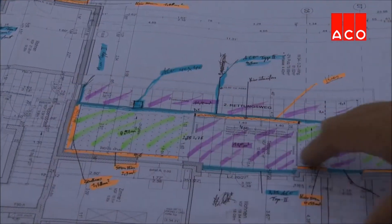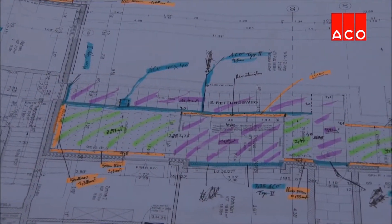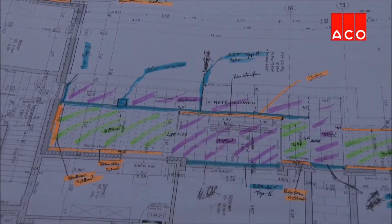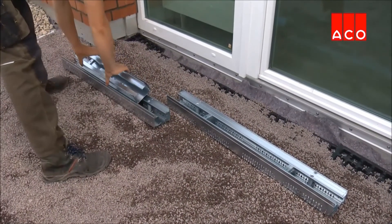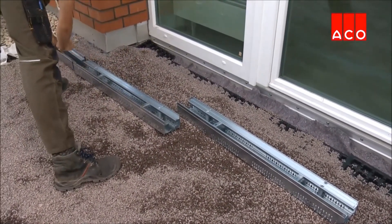ProfiLine allows for flexibility between the design and installation phases, as channels are available with an adjustable height function. The system is modular and can be laid quickly and economically.